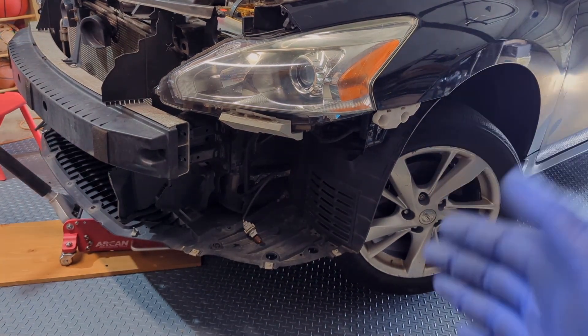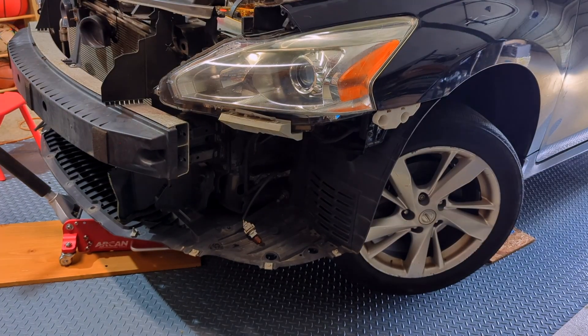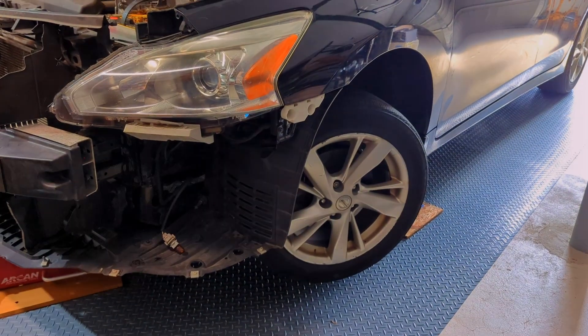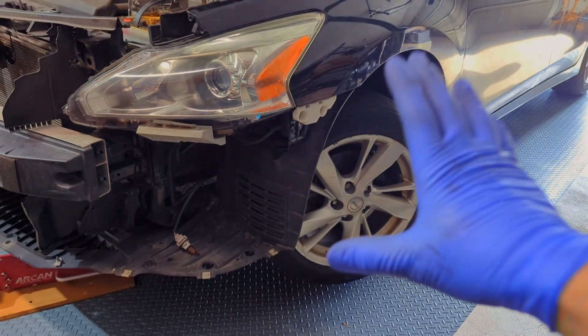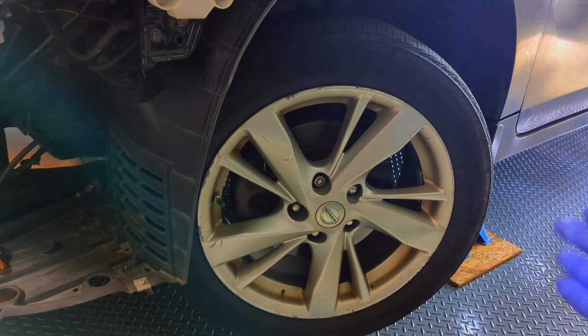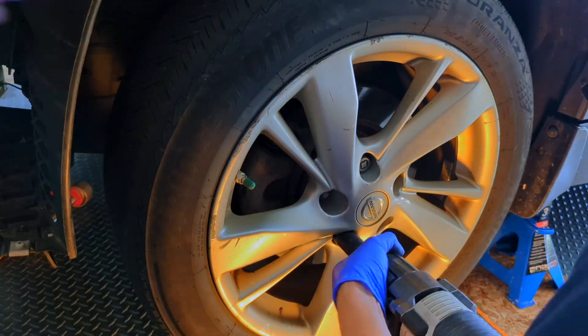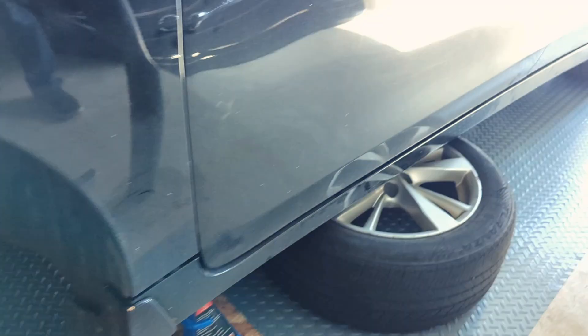Later when we check the fluid level, we'll lower the car to the ground and make sure it's level. I'm also going to take off the front driver's side wheel because the transmission is on the driver's side and it's easier to access from that direction.